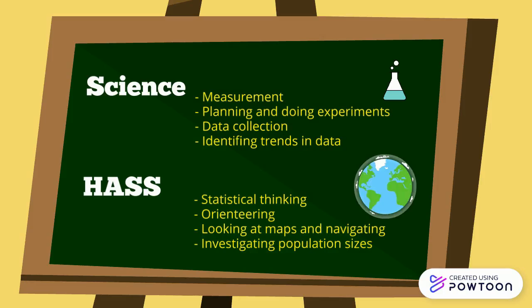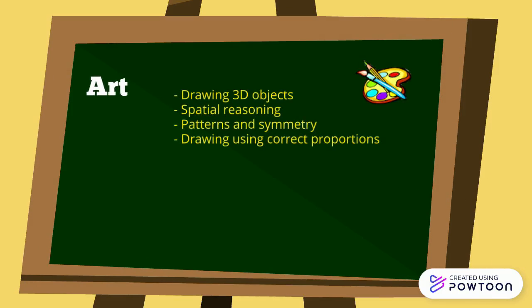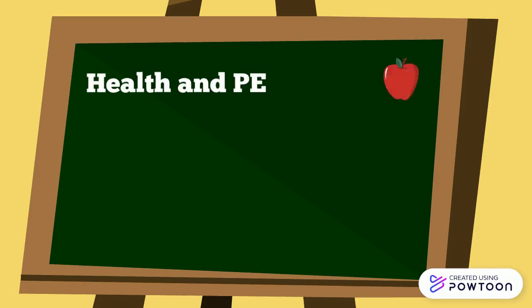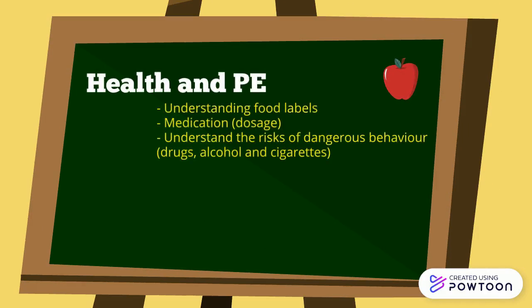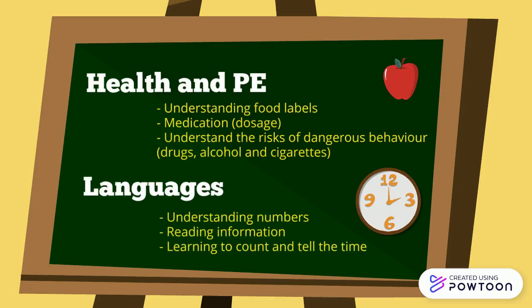In HASS, looking at maps and navigating and investigating population sizes. With the arts, drawing 3D objects and drawing using correct proportions and technologies, the cost to produce products. With health and PE, keeping score when playing a sport and understanding food labels. And with languages, understanding numbers in a different language.